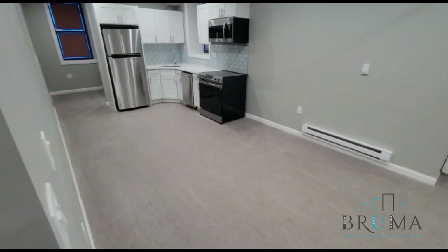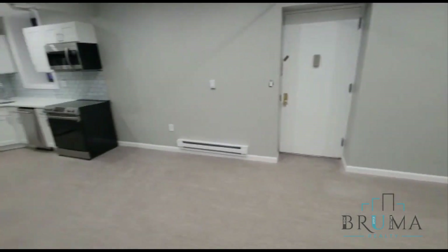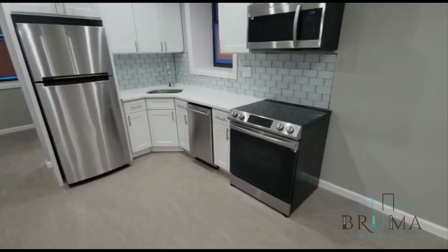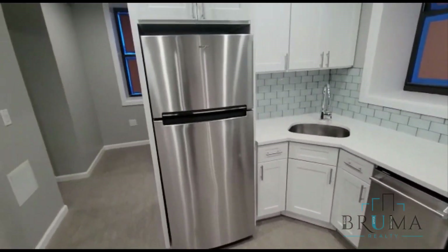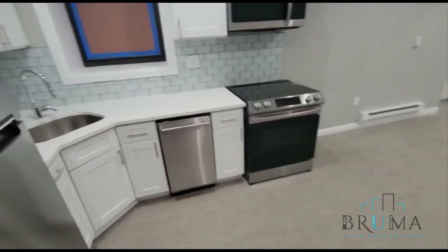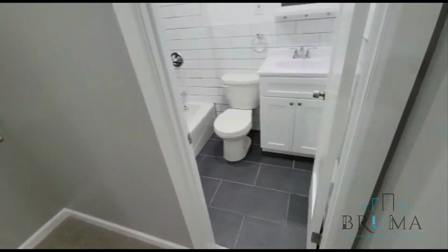Here we have our kitchen and living room combined. This is a massive space with beautiful finishes in the kitchen, brand new stainless steel appliances, a good amount of cabinet and counter space, and a dishwasher. Really nice renovations here.